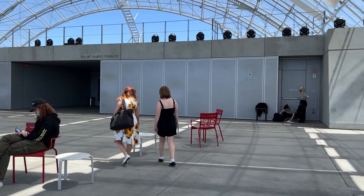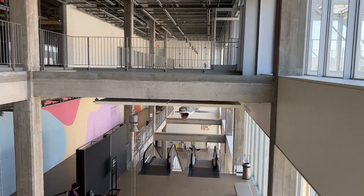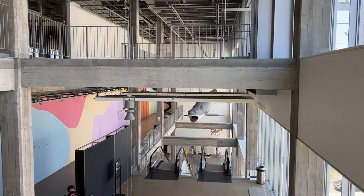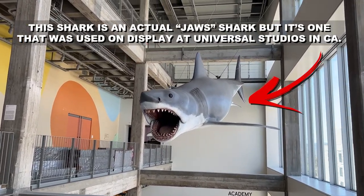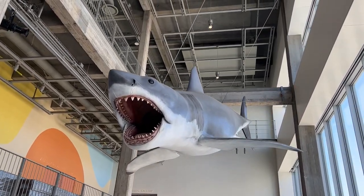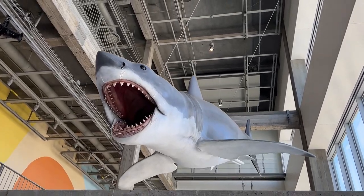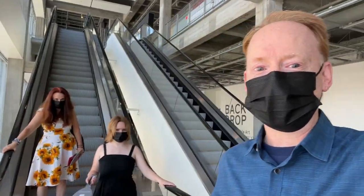I think I saw Bruce the shark from Jaws, so we're going to go down and check it out. The lady just told me this is the actual Bruce the shark from Jaws. Look at that thing — it's amazing. How about that shark, girls?